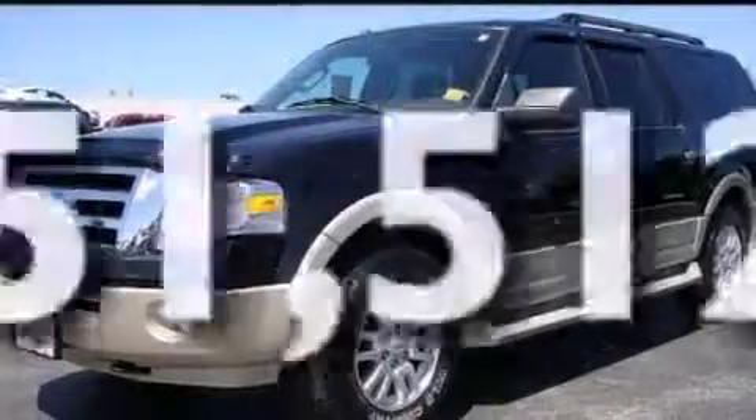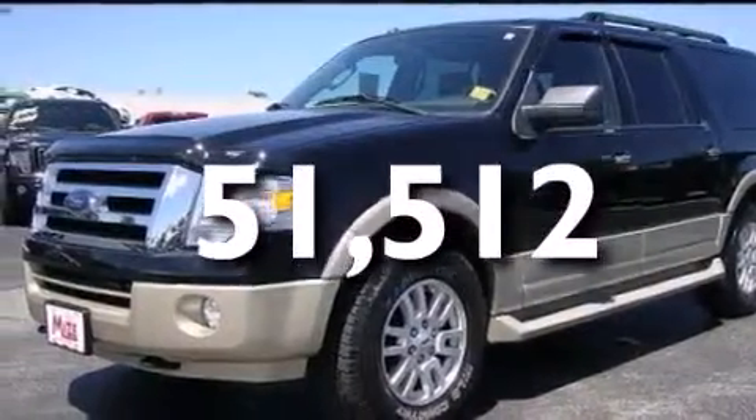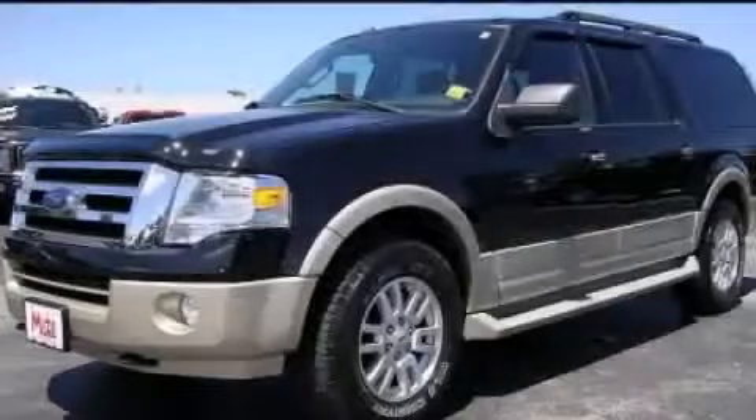This vehicle has fewer than 52,000 miles on the odometer and is sure to sell fast. Call and arrange your test drive today.